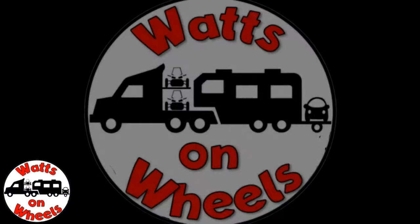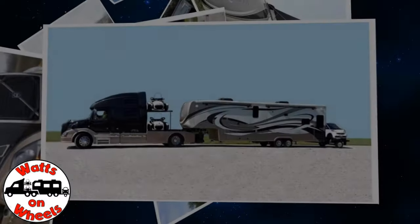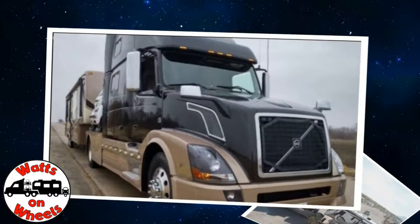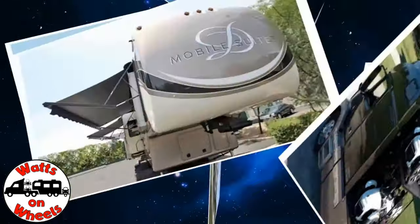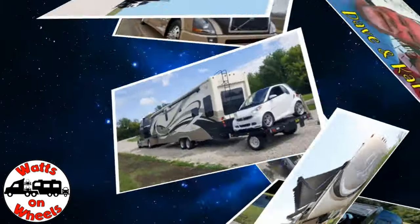We're Dave and Karen from Walks on Wheels. We sold our sticks and bricks to RV full time now that we are retired. We travel with our heavy duty truck Leroy, our two K&M motorcycles, our DRV Dixie, and our smart car Zippy.